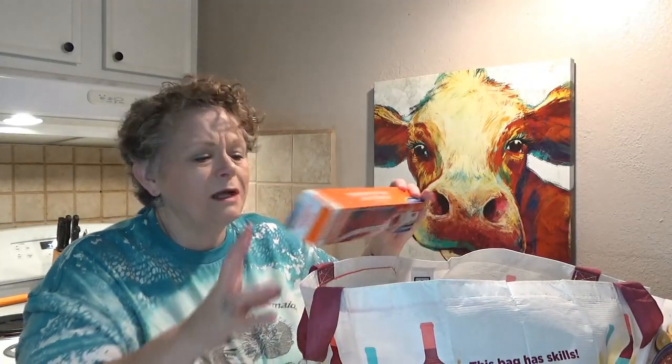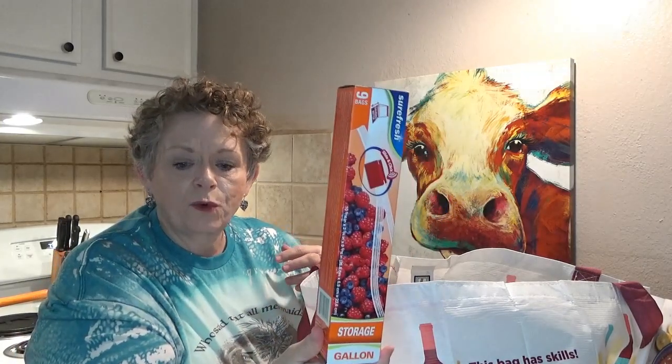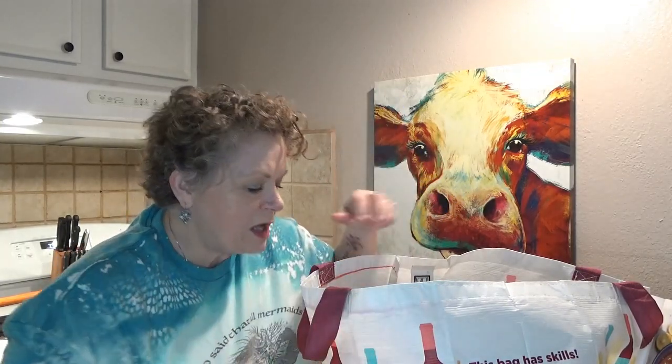I'm gonna try to get started on my decorating and Christmas crafts. I know I'm a little behind schedule, but I'm working on it. Then I just picked up some SureFresh Zipper Slide gallon storage bags — I like to use those.